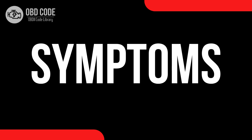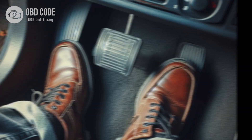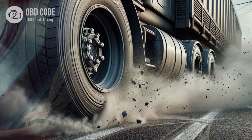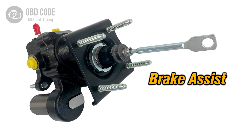Code P0555 symptoms: 1. Illumination of the check engine light. 2. Increased pedal effort required to engage brakes. 3. Decreased braking performance. 4. Possible hard or spongy brake pedal feel. 5. Loss of power brake assist.